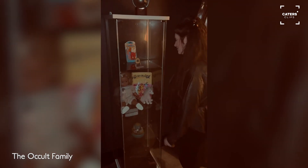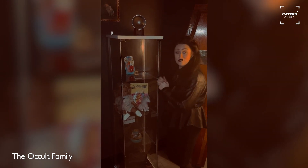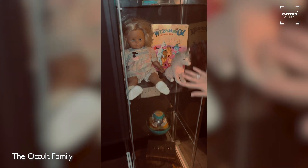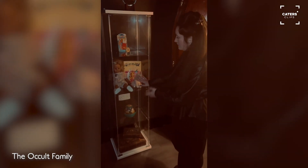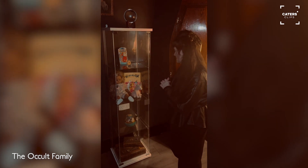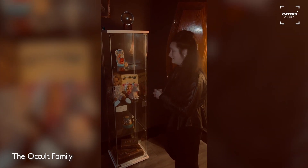We'll start on display case one. Here we have a Tamagotchi from Japan — it caused mass possession at a high school for girls. And then here we have the daycare doll with the colouring book. This was a tragic incident involving a young girl who had autism, which is close to our hearts.